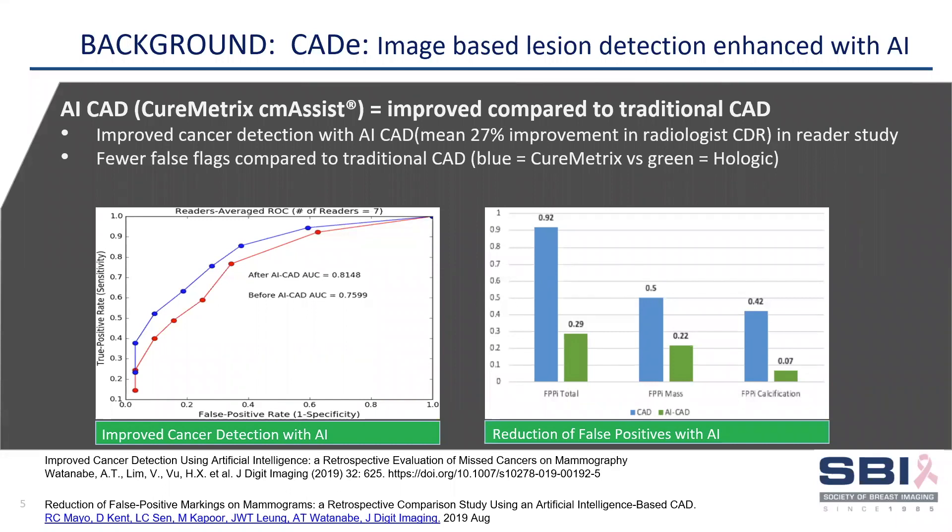Mammographers are familiar with traditional CAD-E products, which are defined as devices that can flag lesions on images. But this has been a disappointment for many. However, CureMetrics AI-CAD has been shown in a reader study to improve cancer detection rates by an average of 27%, and also shown in a head-to-head study to result in dramatically fewer false flags compared to traditional CAD due to deep learning training.